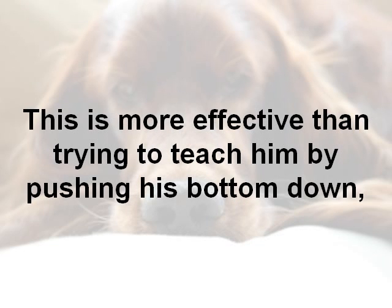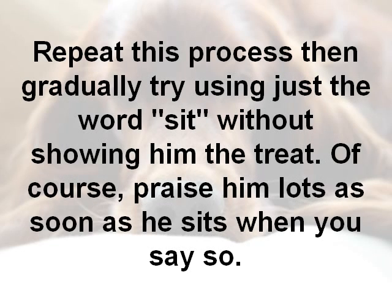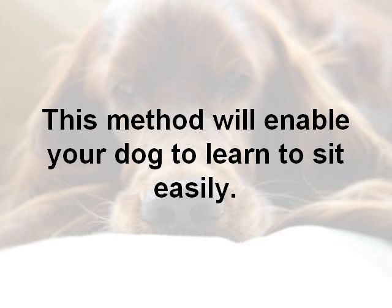This is just so much more effective than trying to teach him by pushing his bottom down, because that'll get him to associate the action of you pushing his bottom down with sitting — that's just not ideal at all, as you can imagine. So repeat the correct process, then gradually try using the word "sit" without showing him the treat. Praise him a lot as soon as he sits when you say so. Using this method, your dog can learn to sit very easily and it won't take long.